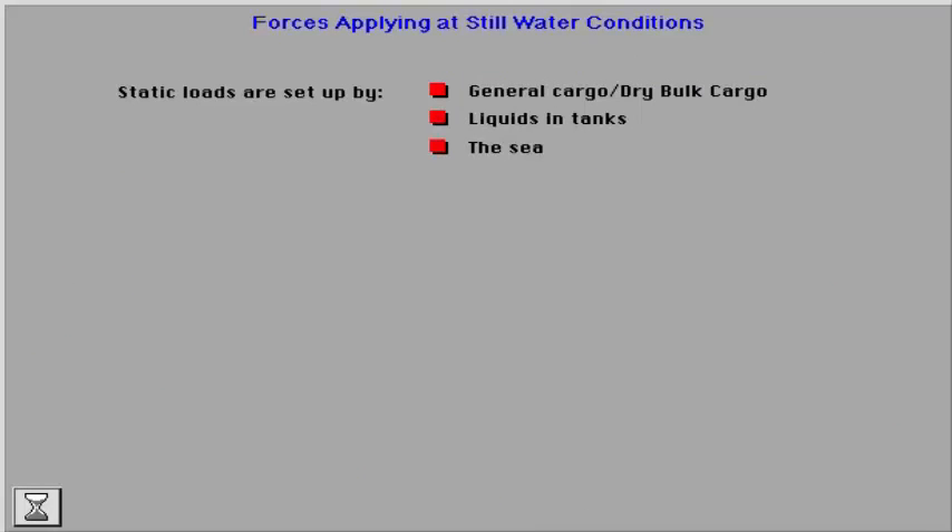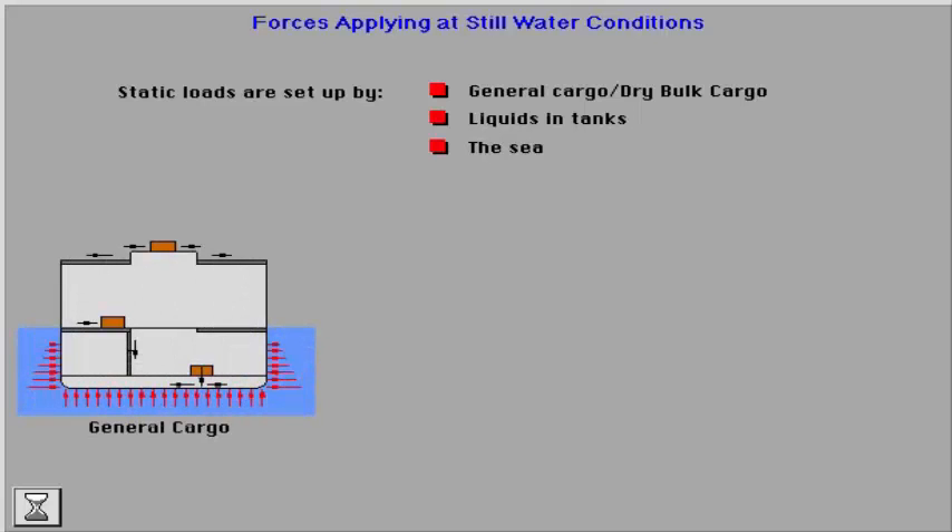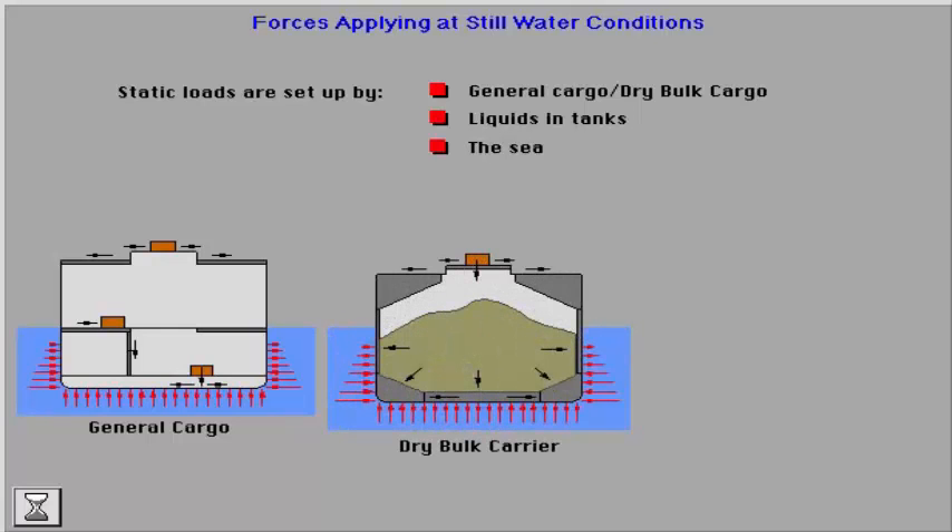Static forces are set up by general cargo, dry bulk cargo, and liquids in tanks. Static forces from general cargo are transferred to the adjacent structure only in the vertical direction, while liquids in a tank set up static forces like pressure differences which act in all directions. The effect of static forces from dry bulk cargo will be in between forces from general cargoes and liquids.